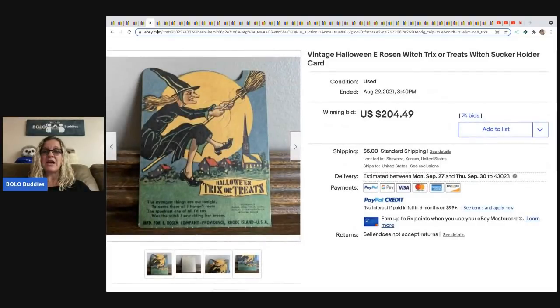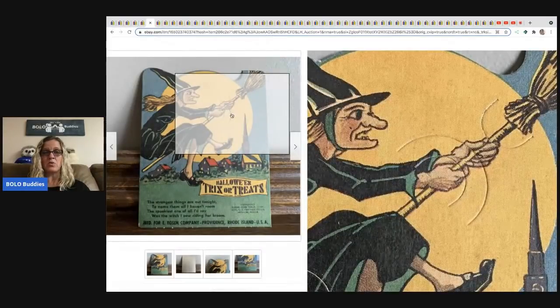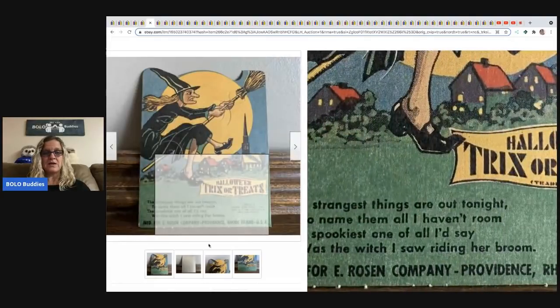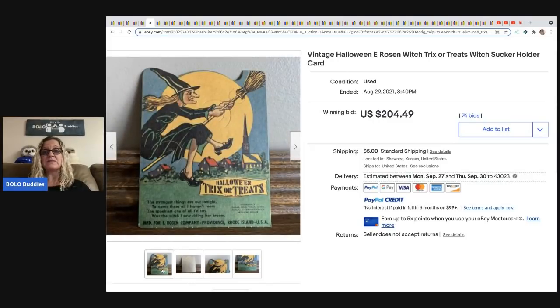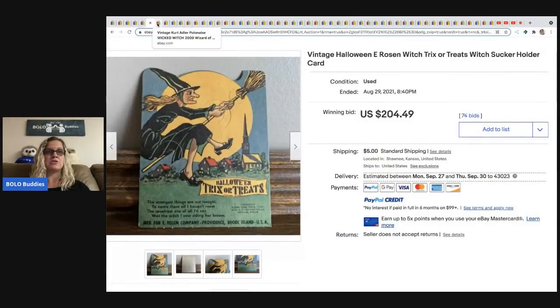The next item is a vintage Halloween tricks-or-treats sucker holder. People would put suckers into these card holders and hand them out for trick-or-treat. It's kind of like a die cut with really cool graphics — it's really old. People love this stuff, they collect it and pay big money. This one sold for $204.49 with 74 bids, and the buyer paid shipping.